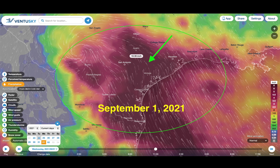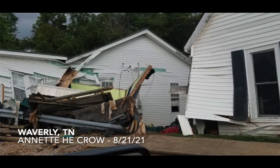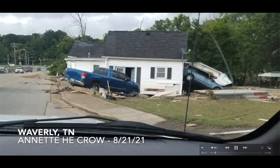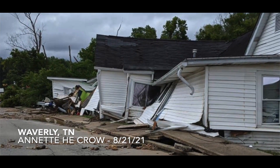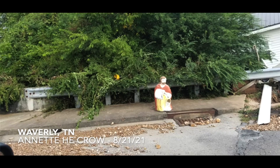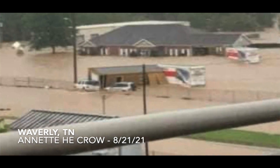Speaking of flash flooding, I received new photos from Annette the Crow out of Waverly, Tennessee, which was right in the middle of the recent flooding that occurred on the 21st — last Friday into Saturday. You can see a home moved off its foundation and vehicles that were moved around. It looked like a large tornado went through rather than flash flooding — just an unbelievable scene in Waverly, Tennessee. She said a statue of Jesus somehow ended up on a sidewalk next to the road by a barricade.